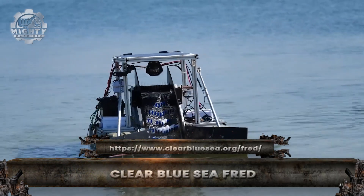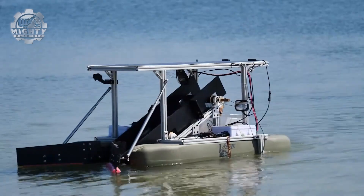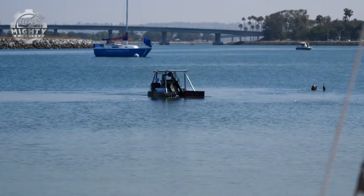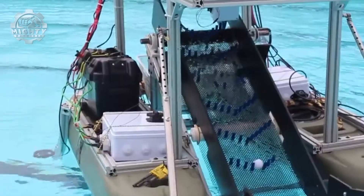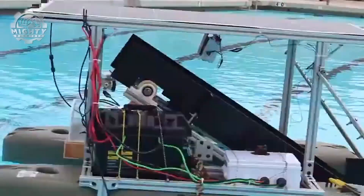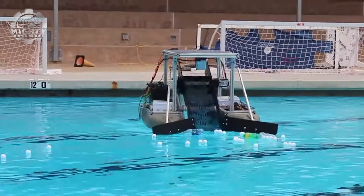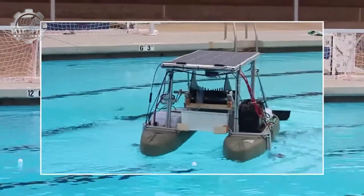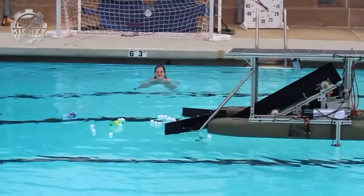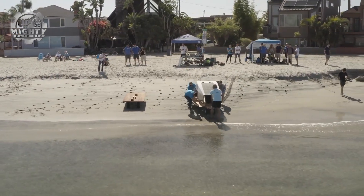It may look like a floating raft, but FRED — the Floating Robot for Eliminating Debris — is a solar-powered warrior built to clean our seas. Designed by Clear Blue Sea, this autonomous vessel glides quietly across the water, using conveyor belts to scoop floating plastics and trash from the surface. FRED runs entirely on renewable solar energy, allowing it to operate for long hours without fuel or emissions. As debris is gathered, it's stored safely on board, keeping it from drifting back into the ecosystem.